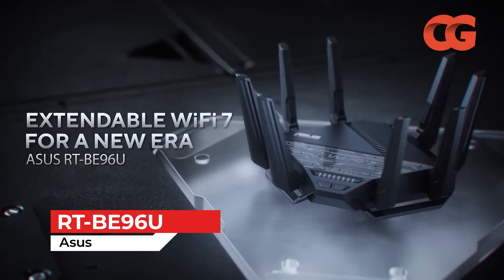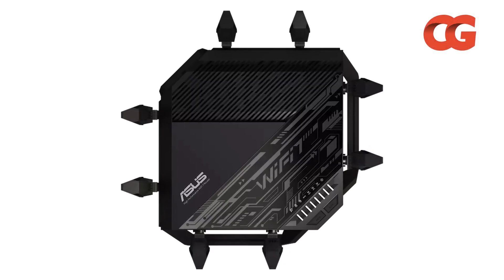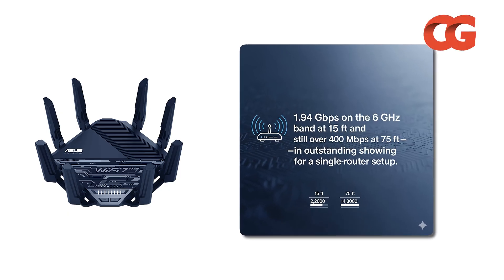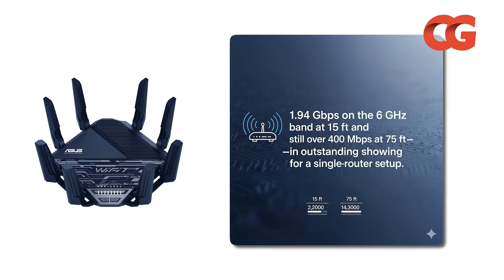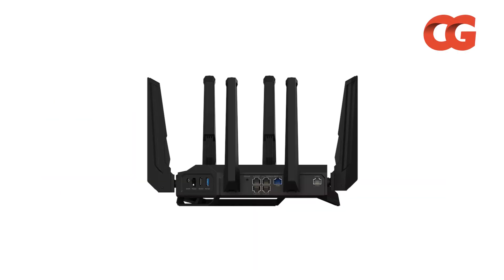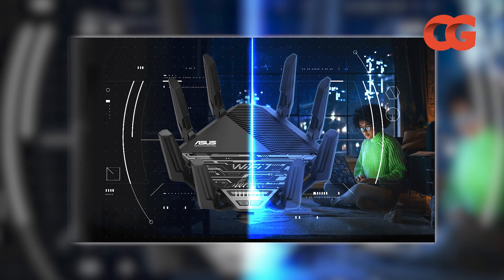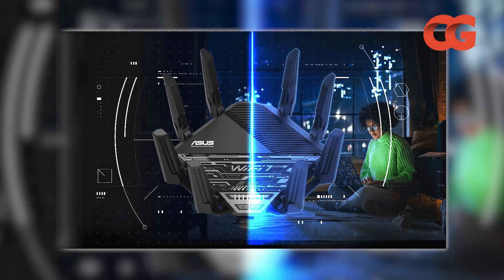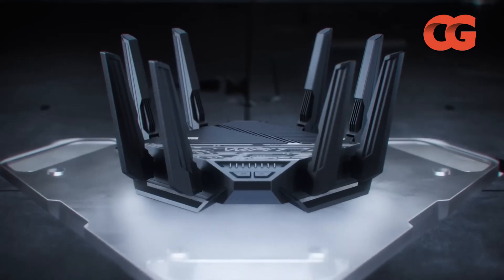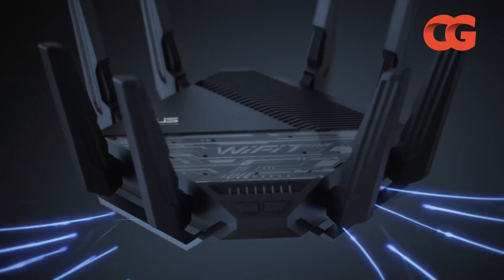Asus's RT-BE96U tops the charts by balancing extreme performance with a robust feature set. With speeds of 1.94 Gbps on the 6 GHz band at 15 feet and still over 400 Mbps at 75 feet — an outstanding showing for a single router setup — eight adjustable antennas and dual 10 Gbps ports mean your wired clients won't bottleneck. AI Protection Pro security and built-in VPN server/client support provide enterprise-grade safeguards, while AMESH compatibility lets you expand coverage later. The UI exposes advanced QoS and traffic monitoring tools.